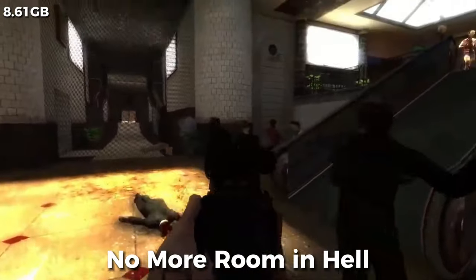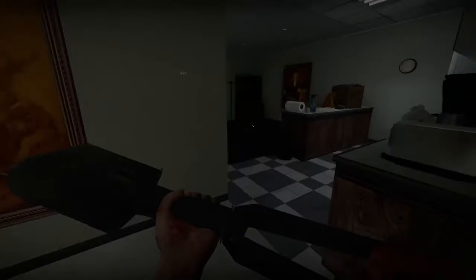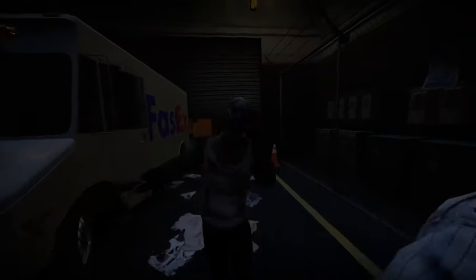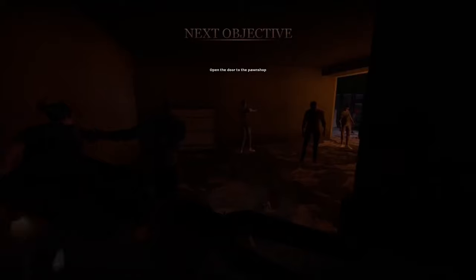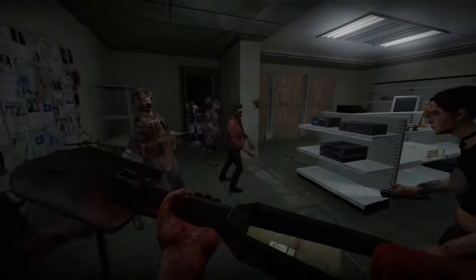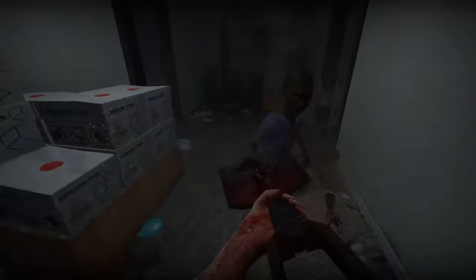What really sets No More Room in Hell apart is that you can play it together with your friends. The game shines brightest when you're coordinating with your pals, making strategic decisions on the fly while navigating through hordes of zombies. But it's not just about mindlessly shooting zombies — you're also managing resources, fortifying positions, and sometimes making the tough call to leave that one newbie friend behind as bait. So it's fun, it's free, and it's best when played with friends.